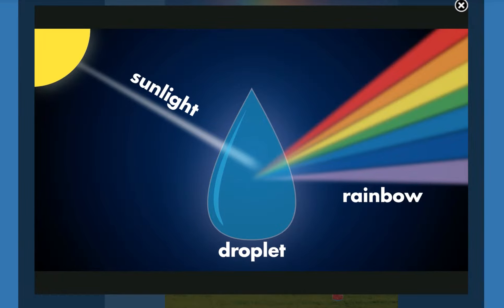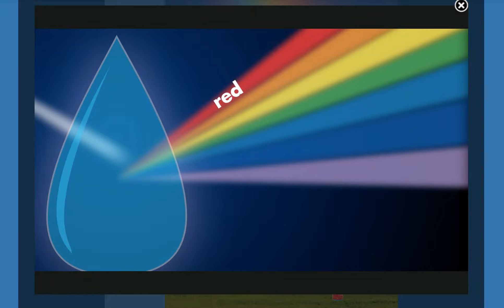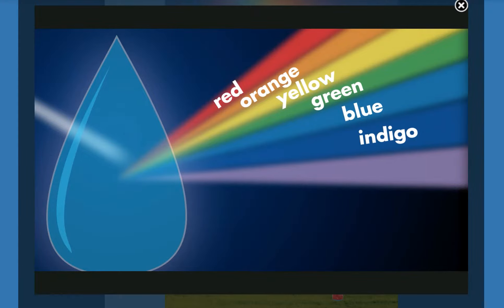The seven colors of a rainbow appear in this order: red, orange, yellow, green, blue, indigo — which is dark blue — and violet, which is light purple.